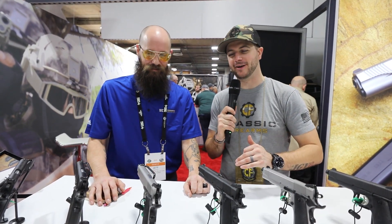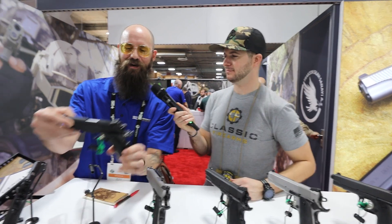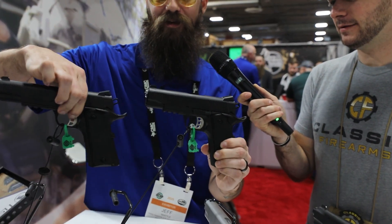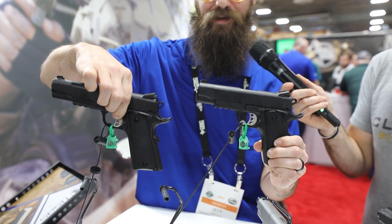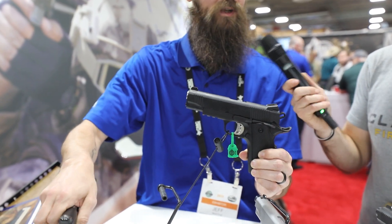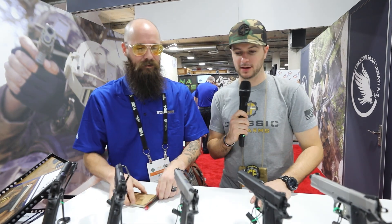I'm also noticing we've got some rails on these guys over here. Some people like rails, some people hate rails — so we want to offer it. There's a rail system on the Carry and also on the Duty version. The increase in MSRP for the rail system is maybe just a $25 to $30 difference — so pretty much the same gun with a rail.